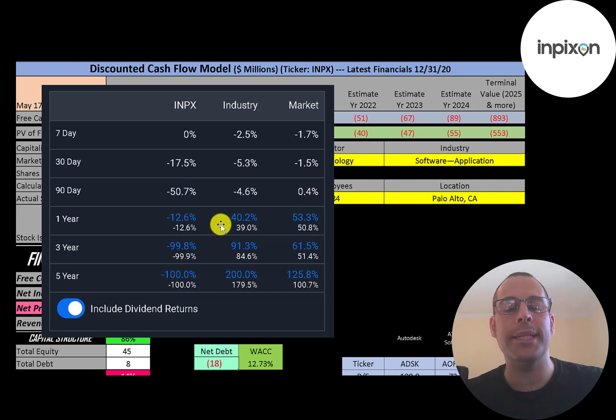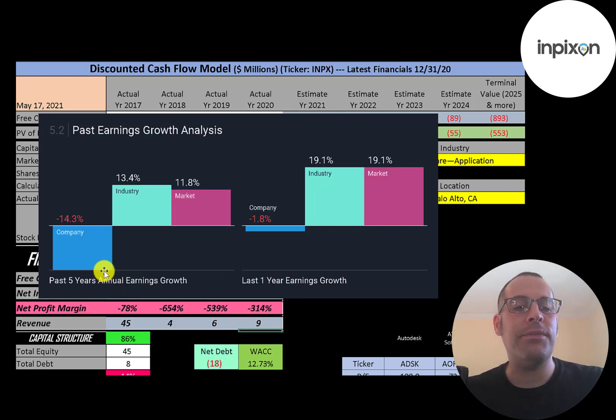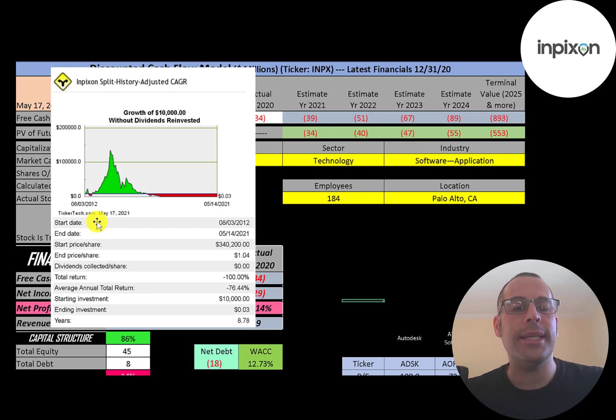In the past year this stock has gone down 13% while its industry went up 40% and the market went up 53%. In the past three and five years, this stock has gone down almost 100%, much worse than its industry and the market. In the past five years, their annual earnings decreased 14% while the industry increased 13% and the market increased 12%. If you invested $10,000 into this company when it IPO'd, you'd be down to three cents today — all those reverse stock splits have diluted the shares so much it's practically worthless.